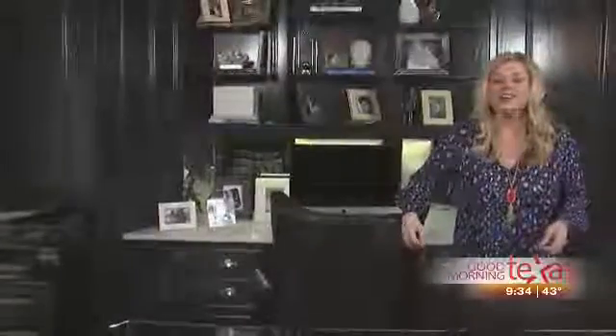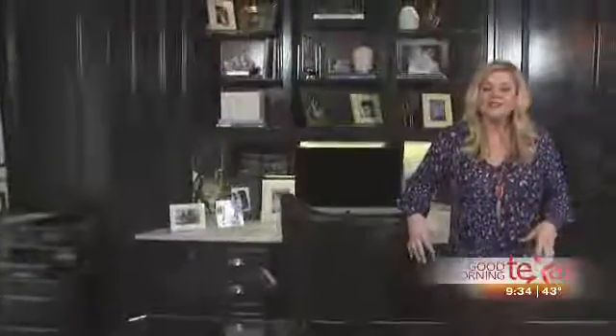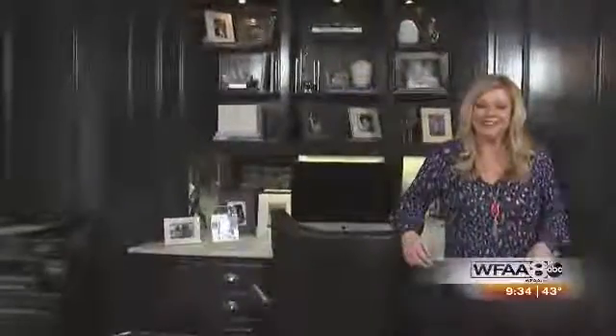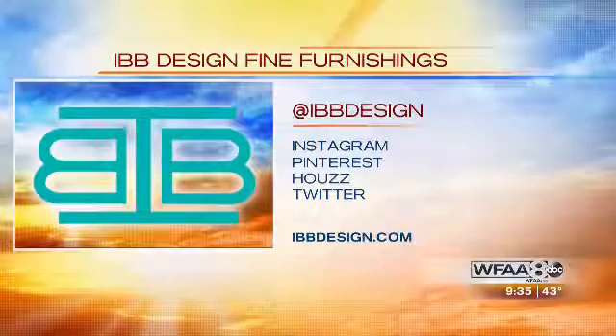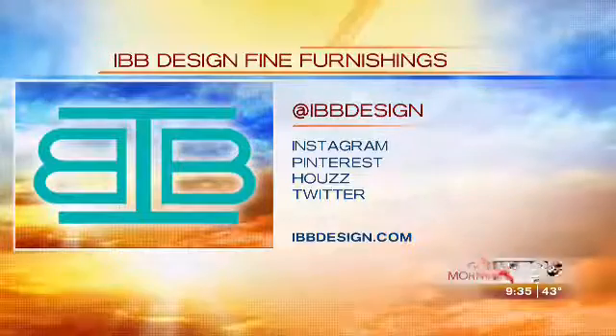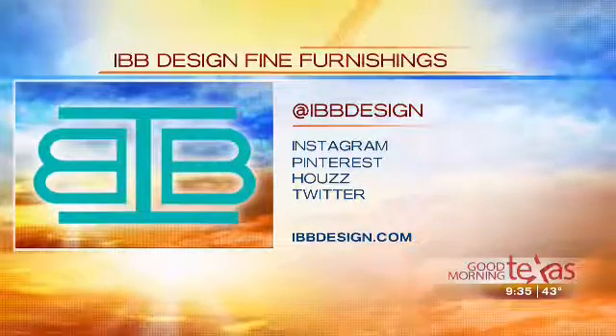I hope you guys enjoyed a little sneak peek into my own home today. For more ideas or to contact one of our designers to do a room like this for you, you can log on to ibbdesign.com. Don't forget to subscribe to our quarterly publication that's full of wonderful design ideas and lots of projects from all of our designers at ibbathome.com. Remember to follow IBB throughout social media — you can find them at ibbdesign on Instagram, Pinterest, Houzz, and Twitter.